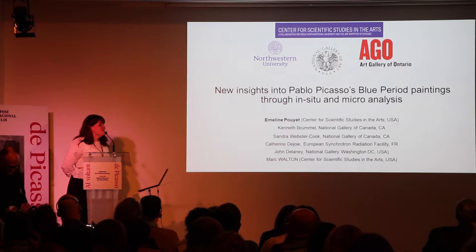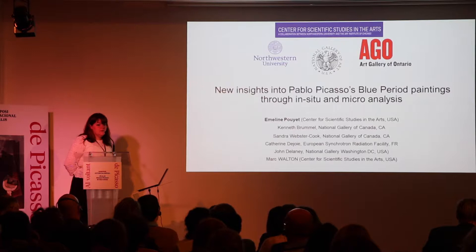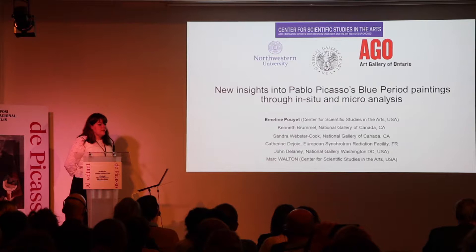Thank you so much for the introduction and thank you for having me today. I'm going to present some of the results we obtained on one of the paintings by Picasso during the Blue Period, named La Miséreuse Coupée. I'm going to present both in-situ and microanalysis that have been realized together.